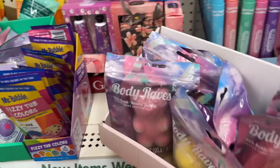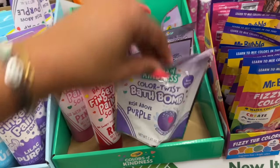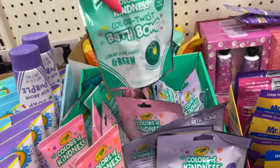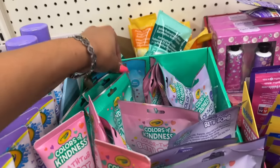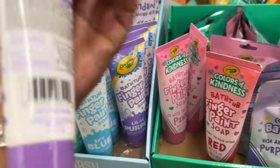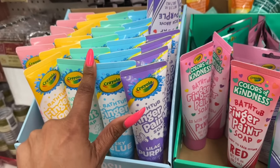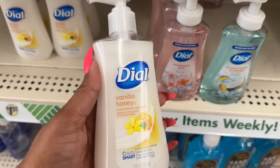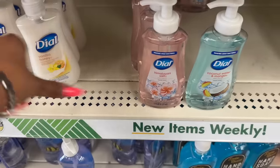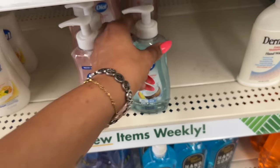They brought back the Color of Kindness bath bombs in pink and green. I believe they also sold these at Target but they were three dollars there, so cheaper to buy them here. And these hand soaps look new — vanilla honey, Himalayan salt with a clean and gentle formula, and coconut water and mango, by Skin Smart.